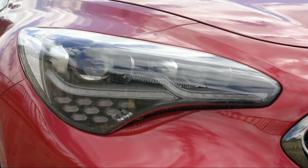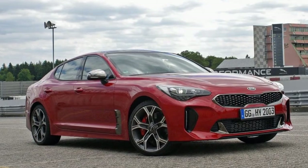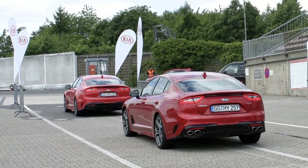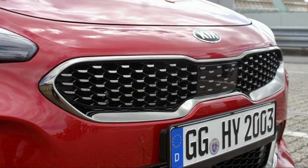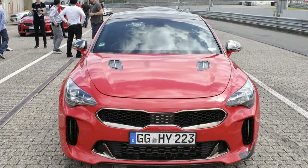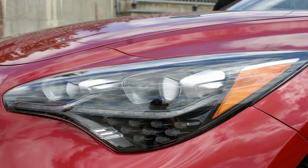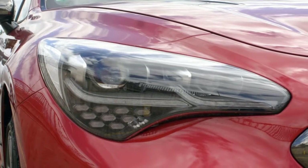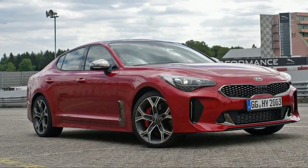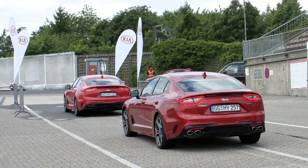Arriving this fall, the Stinger will have three powertrain options on offer globally, but only two gas-fueled turbocharged engines for North America. The entry-level Stinger 2.0T is rated at 255 horsepower and 260 lb-ft, but our impressions are based on the GT, motivated by Kia's 3.3-liter twin-turbo, good for 365 horsepower and 376 lb-ft. Peak power arrives at 6,000 RPM, and peak torque between 1,300 and 4,500 RPM. All engines, including the not-for-America 2.2-liter diesel, are mated to an 8-speed automatic transmission with shift paddles. Both rear-wheel drive and AWD configurations will be available.